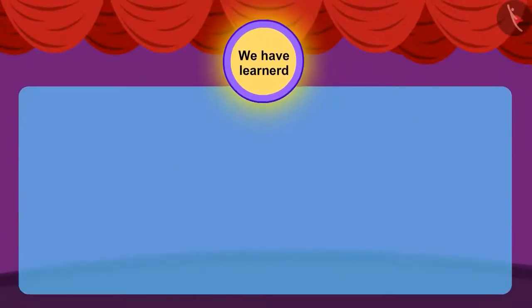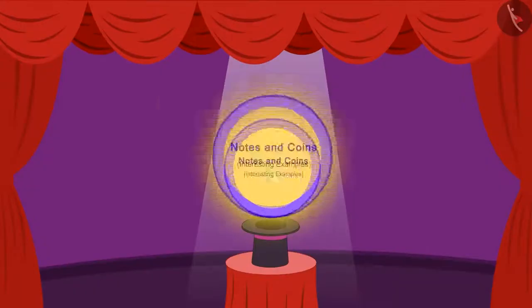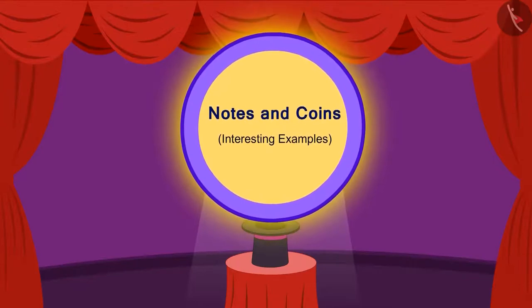Children, in the previous video, we got to know about notes and coins. In this video, we will learn more about money through examples.